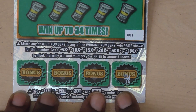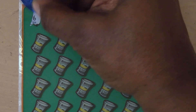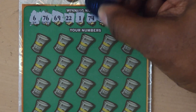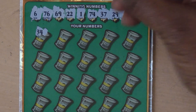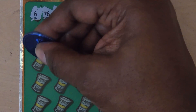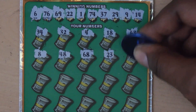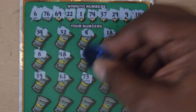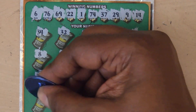This is ticket number one and I can see that one already is not a winner. Let's go down and start scratching: 6, 76, 69, 22, 1, 74, 37, 29, 9, 14, 34, 32, 4, 18, 63, 8, 48, 68, 28, 23, 78, 39, 62, 73, 13, 19, 38.